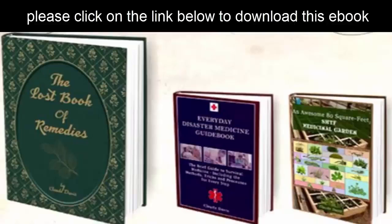Bonus 1: The 80 Square Feet SHTF Medicinal Garden in Your Backyard PDF for free. Bonus 2: Disaster Medicine — A Handbook for When Help Is Not on the Way PDF for free. Bonus 3: Unlimited access to the member area where you can ask Claude Nelson anything at any time. Low price ticket compared to the results you will get, live support 24/7, and 100% money-back guaranteed.